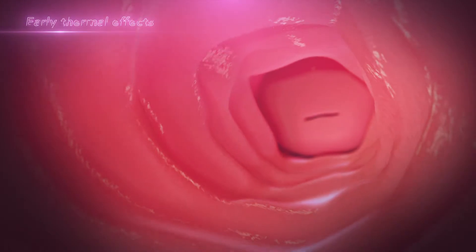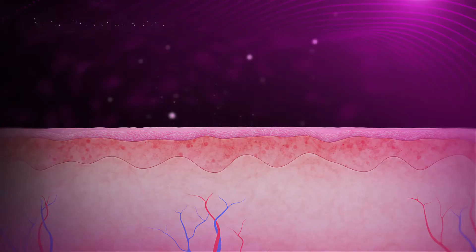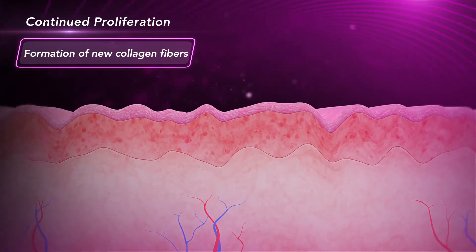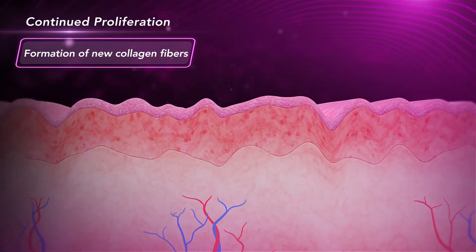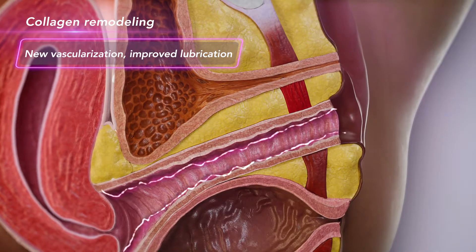The inner mucosa regains elasticity and lubrication, showing improved thickness and softness. It tightens the connective tissue and improves blood circulation in the vaginal epithelium. A regeneration of connective tissue results in improved urethral closure.